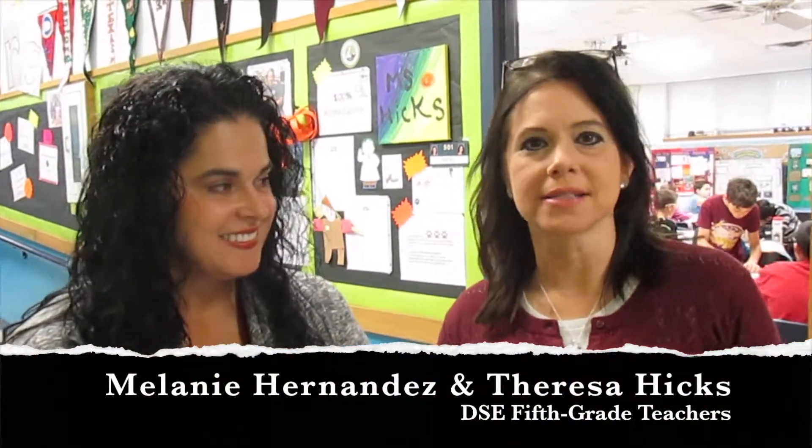I'm Melanie Hernandez, and I'm a fifth grade teacher here at DSE. And I'm Teresa Hicks, I'm her co-teacher, and this week in fifth grade science, we're incorporating a STEM project to work on series and parallel circuits.